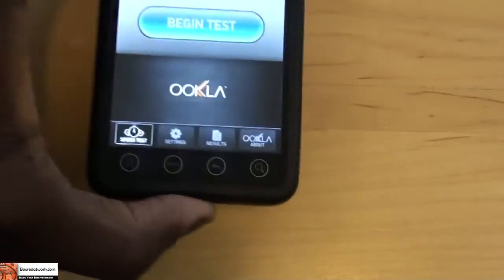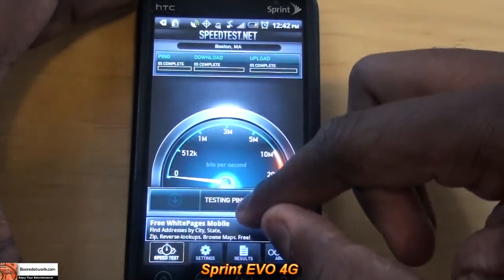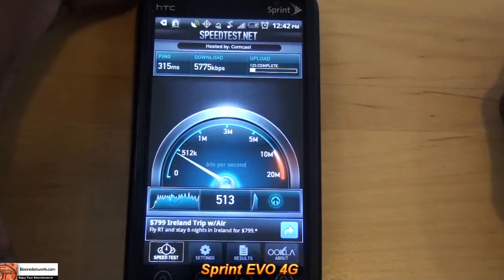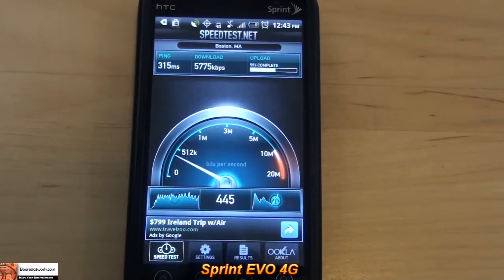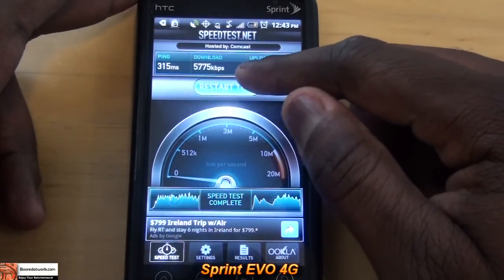So the Sprint Evo, which is one of the first 4G devices that came out last year — let's do a speed test. Location is Boston, same location. First test: 5.7 for downloads. Uploads is 7.19 kilobits per second, so that's less than 1 megabit per second.